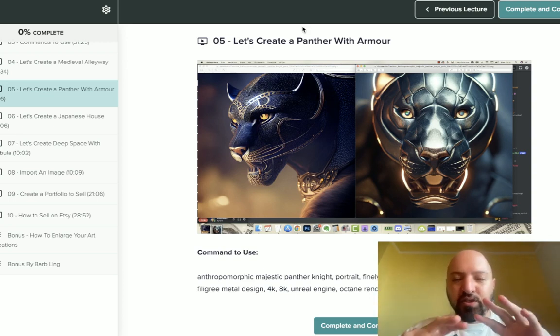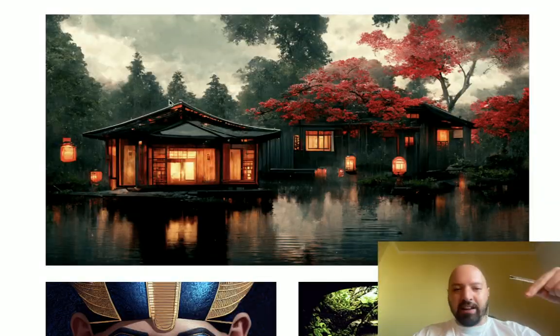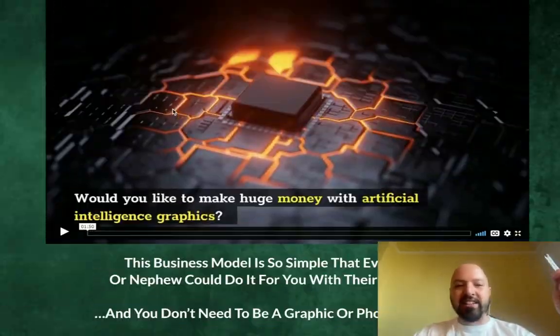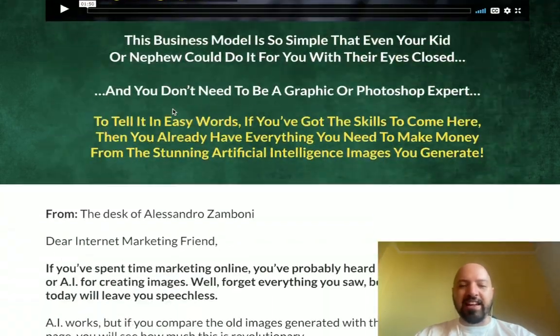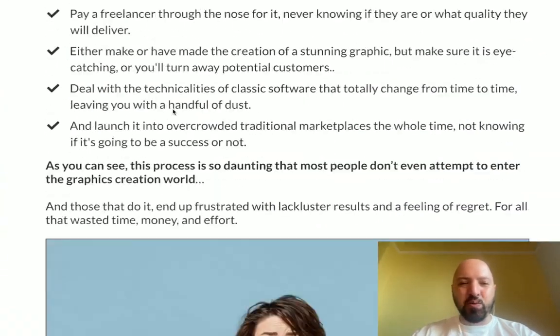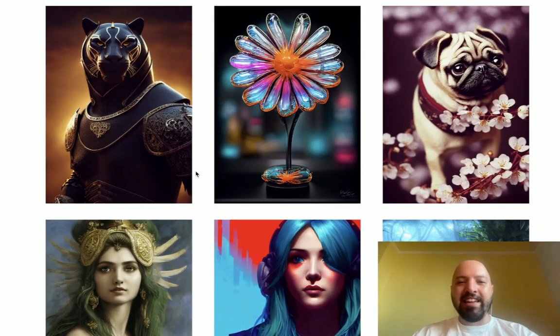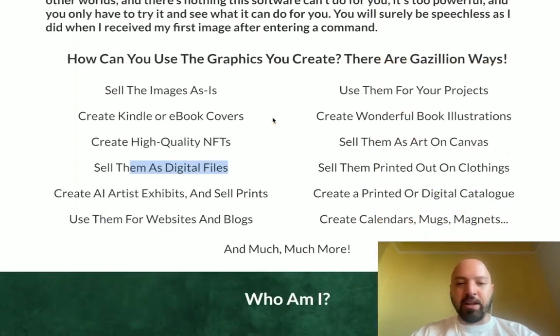As a bonus, if you pick this up through my link below you're going to get this for a super cheap price — the cheapest price possible. Come through to this page, have a read of it, listen to the video, look at the opportunity here. Creating artwork like this in three minutes using free software is a really cool way to impress your family and impress yourself. There are lots of different ways to monetize these and make money.